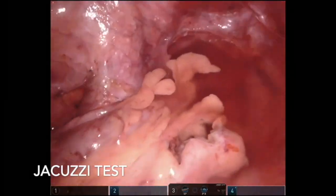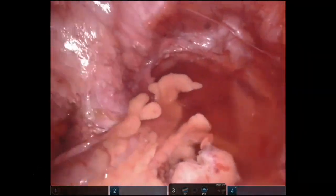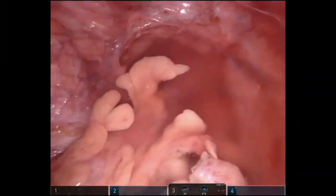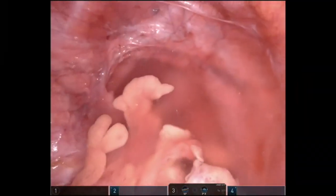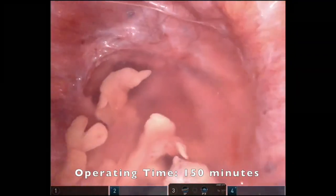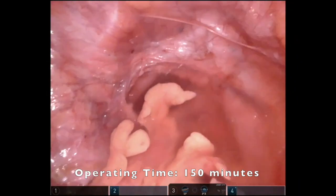Finally, an insufflation test was performed to ensure no leak at the anastomosis using a colonoscope. The 8mm port sites below the umbilicus were closed using transascial 0-Vicryl, and the skin was closed with histoacryl glue. Total operating time was 150 minutes.